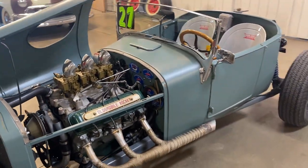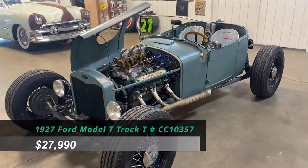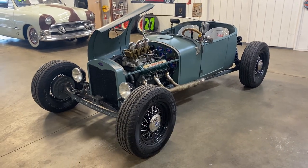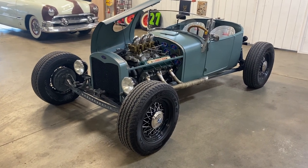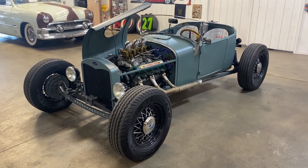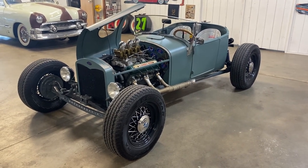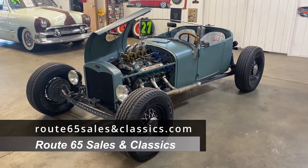This 1927 Ford Model T Track T is listed on our website at $27,990. We also have multiple pictures so you can get a really good look at it. We also take trades and offer warranties on some of our fine classic vehicles. Check us out at www.Route65SalesAndClassics.com. Thank you again for viewing.